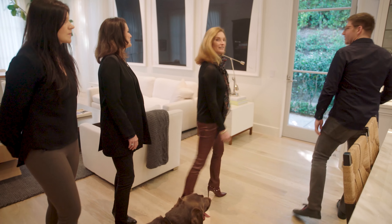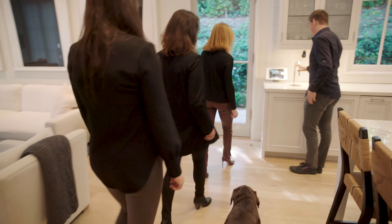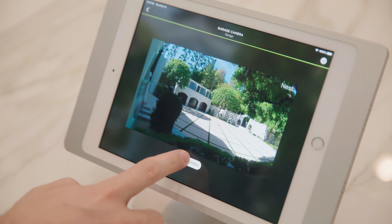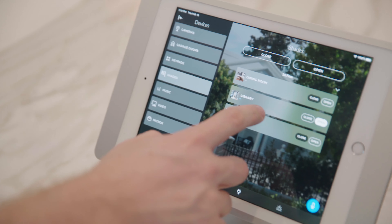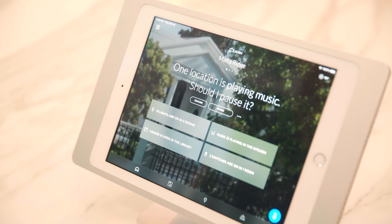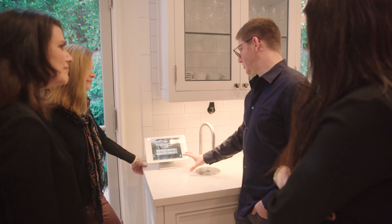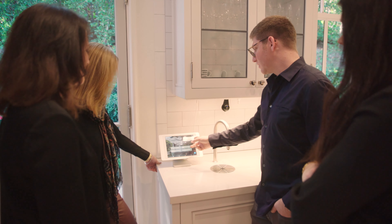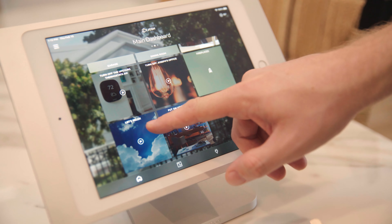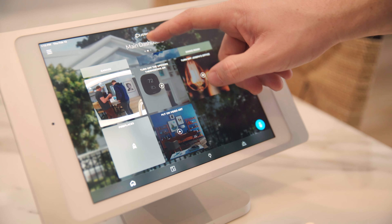So if you guys want to look over here, this iPad gives us full control over the whole system. So I can check on my cameras, lights, shades, pretty much everything. From a homepage perspective, this can be a very simple, clean page that shows us what's on — we've got lights on, a shade open, music playing. And then the dashboards are all configurable.